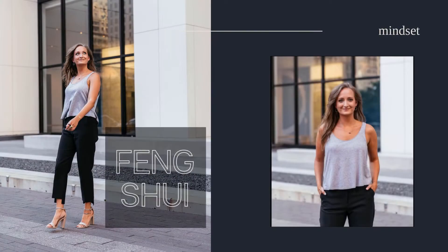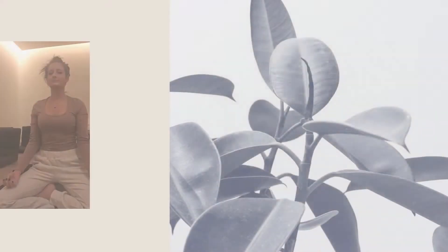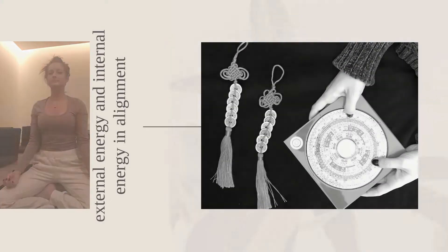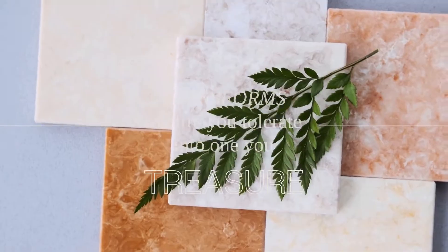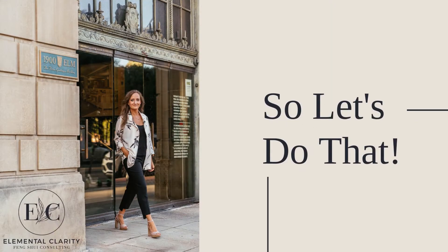I'm Jeanette Tizikowski, your go-to feng shui consultant. Let's get into it. The first thing you can do is add some color to your space.